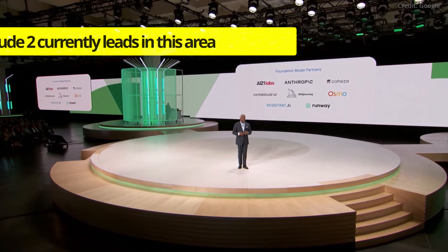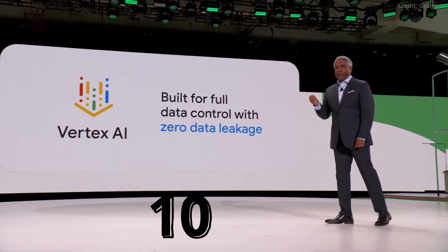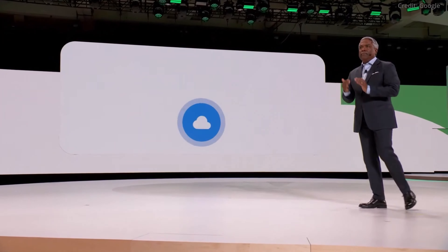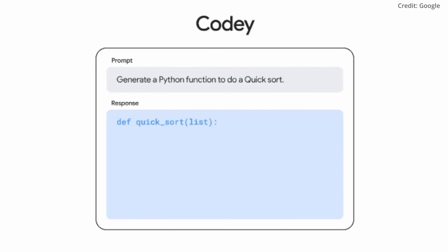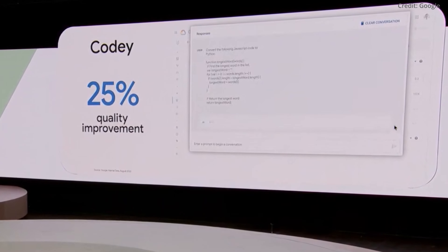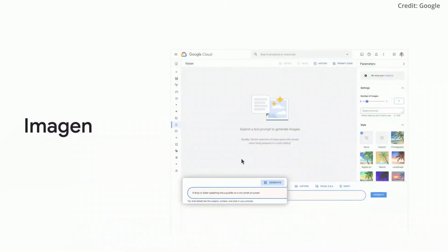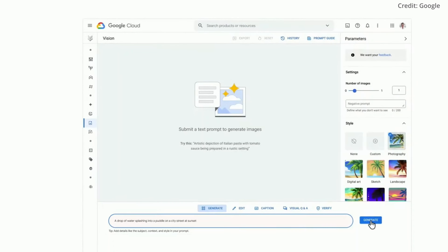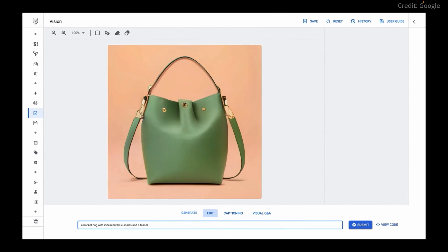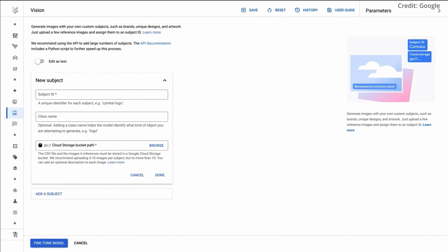It should be noted that Anthropic's Claude 2 currently leads in this area with a context window of 100K. Google also introduced several updates to its AI-related products. Codey, the company's AI code generator, now boasts a 25% improvement in code generation quality for the most popular programming languages. Google's generative image system, known as Imagine, has been enhanced to produce even more visually stunning images. It also offers additional features such as image editing, captioning, and the ability to answer visual questions.